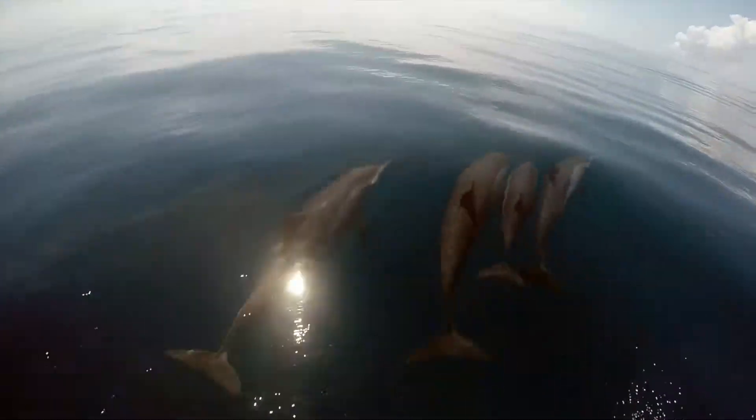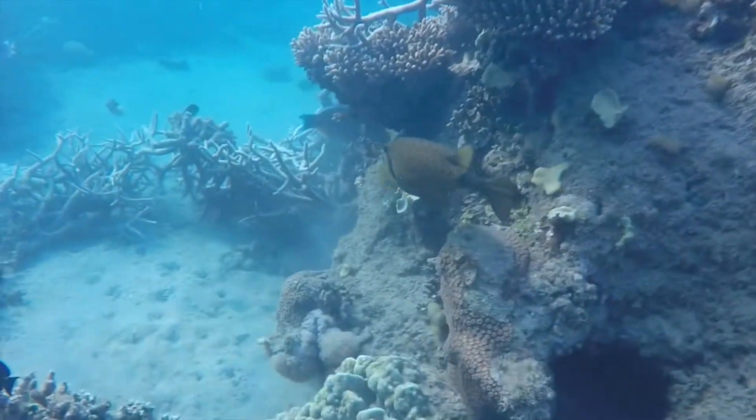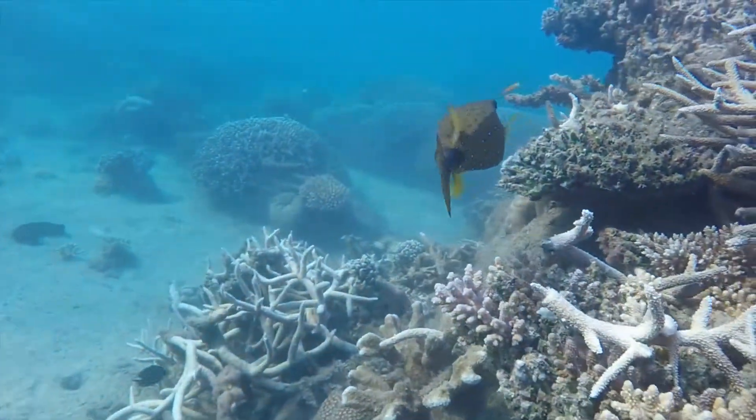Mayotte's reef geomorphology, fish diversity and abundance make it an ideal place to study what drives morphological variations within species across different reef habitats.